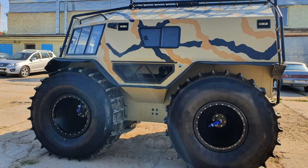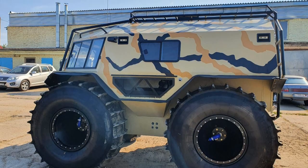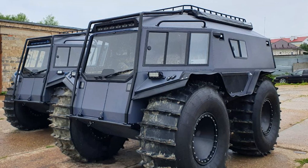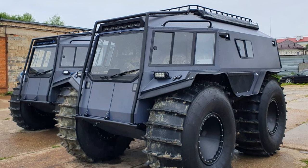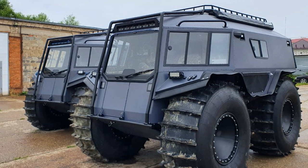The frame of the all-terrain vehicle is a sealed boat frame made of stainless steel. The body frame and upholstery are made of aluminium. Throughout its geometry, the body is protected by power arcs.